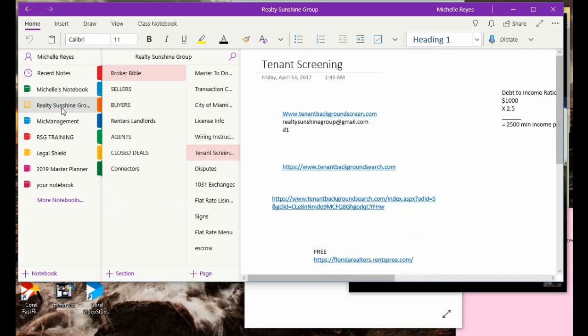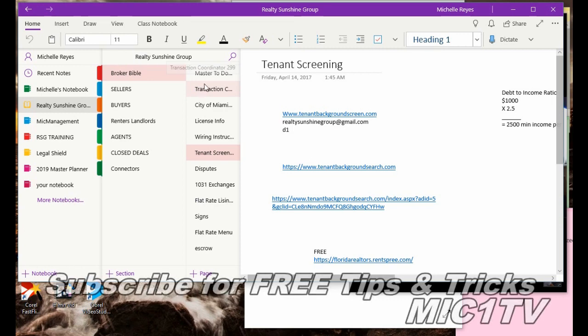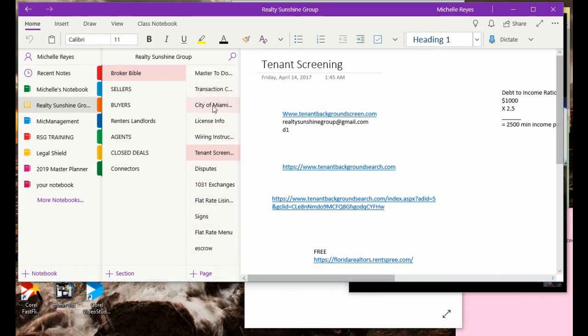Coming along here, I'm going to show you a second notebook — that's my Realty Sunshine Group notebook. In here I've got my Broker Bible, and under my Broker Bible I have all the important things that I need to keep and have access to quickly. All of this is also available on multiple devices like your iPad, your iPhone, your tablet — as long as you have Microsoft access.